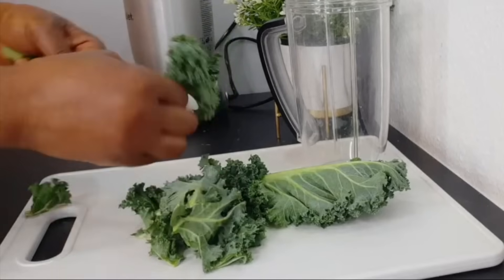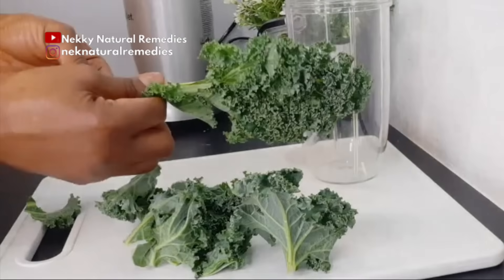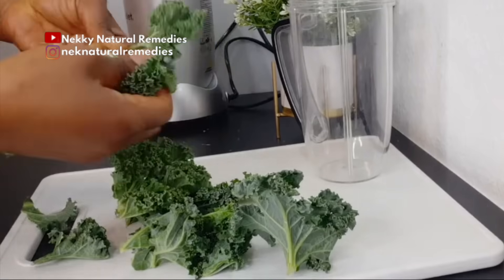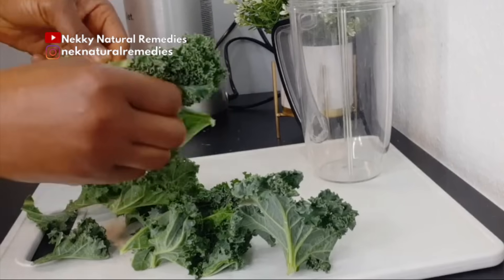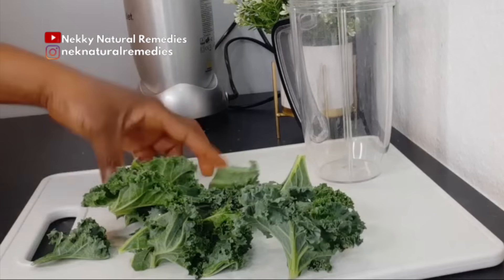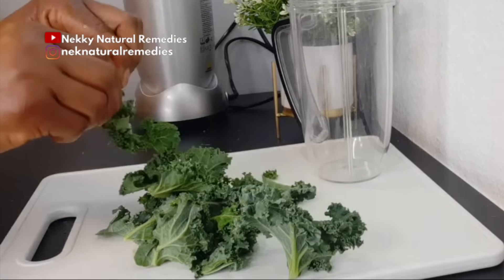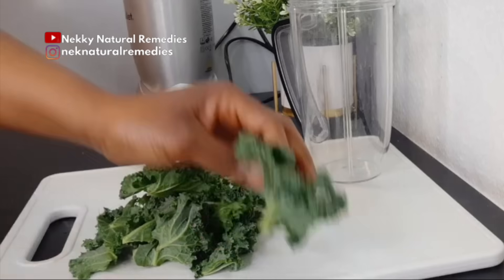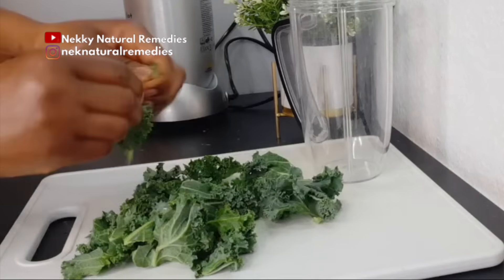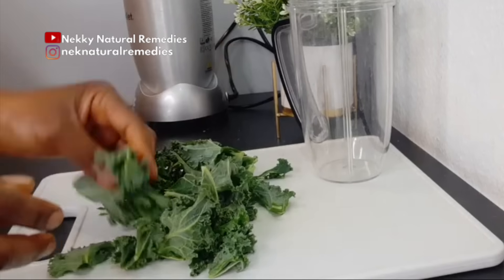I'm going to remove the leaves of the kale. Kale is rich in vitamins C, E, A, and K — together they help to promote younger and radiant skin. Kale is also rich in vitamin C, which is an antioxidant perfect for getting rid of fine lines, wrinkles, and pigmentation, and it helps to fight free radicals.